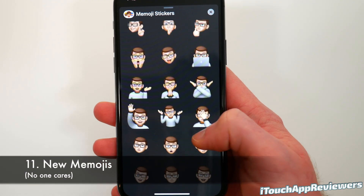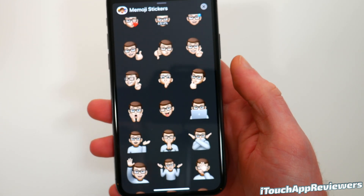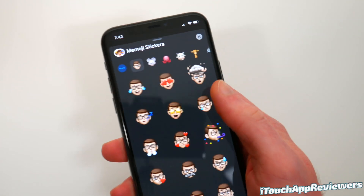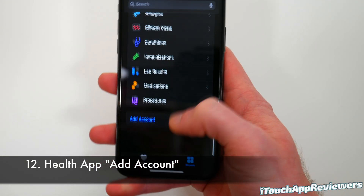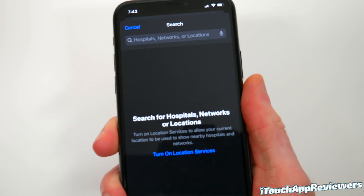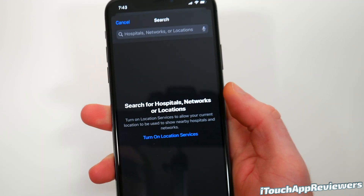There are also nine new Memojis. I'm not really sure which ones are new — I think it's some of these — but I don't use those, so if you do, go for it. The last new feature I want to show is in the Health app. Go to the Browse tab, scroll to Health Records at the bottom, and click Add Account. It will use your location to find hospitals, networks, and locations near you that you can quickly add to the Health app.